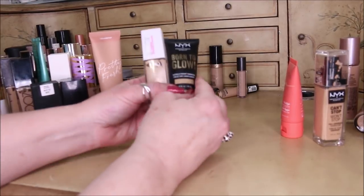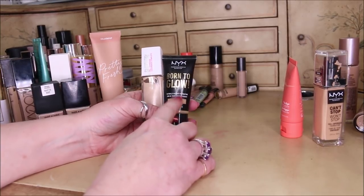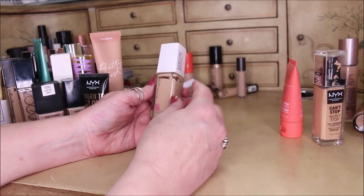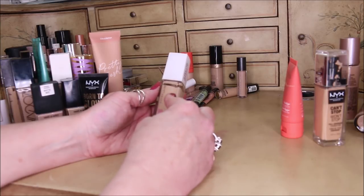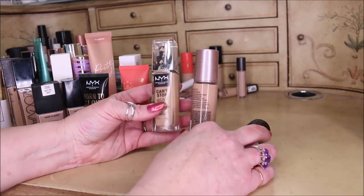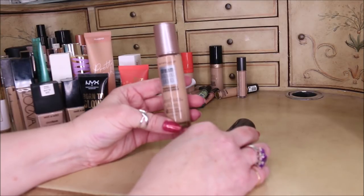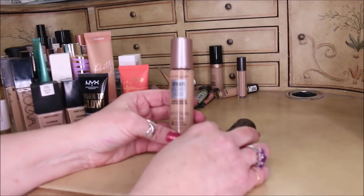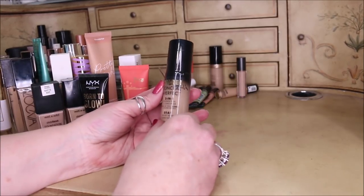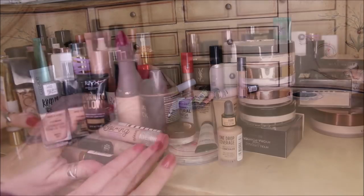The NYX Born to Glow — so many people told me it's great on them; I was going to declutter it but I'm going to try fixing the color and give you a different review. Maybelline Super Stay Full Coverage 24-hour — works so good in summer, keeping it. Juvia's Place Summertime foundation — also good for summer. Getting rid of: NYX Can't Stop Won't Stop — too drying, looks patchy. Maybelline Dream Radiant Liquid — goes on so patchy no matter how many times I've tried, that's going. Milani Conceal and Perfect — keeping it because I want to do a full face of Milani video.